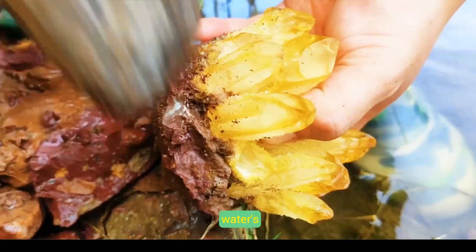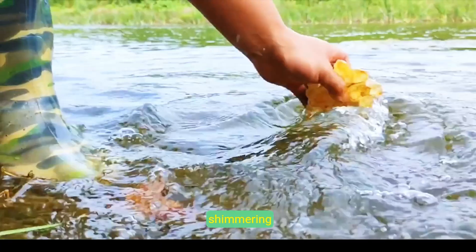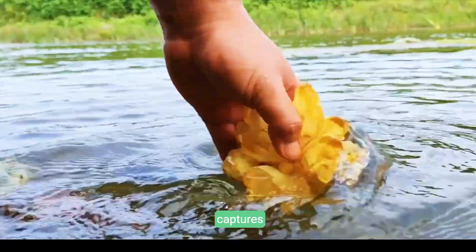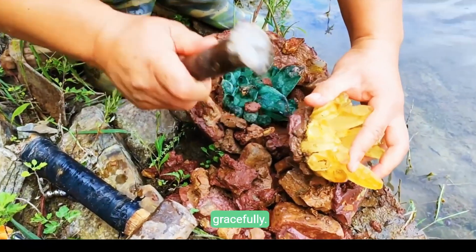At the quiet water's edge, a gentle reveal shows both a yellow citrine and a green crystal cluster shimmering under natural light. This dual display captures the simultaneous emergence of raw beauty and refined mineral marvel gracefully.